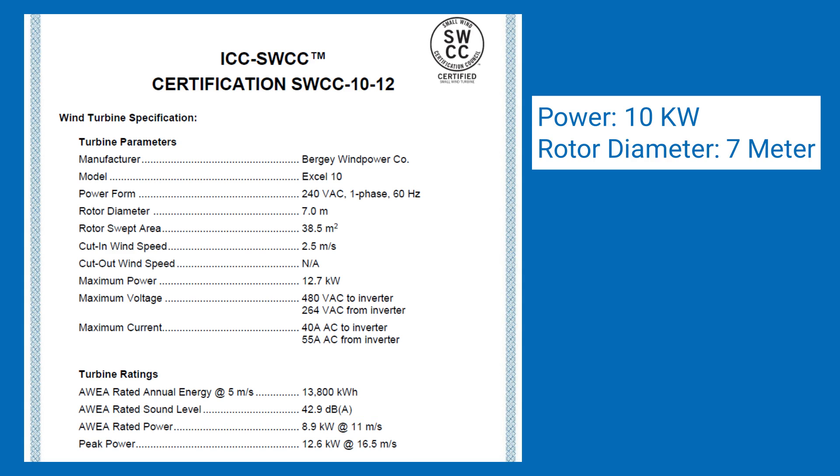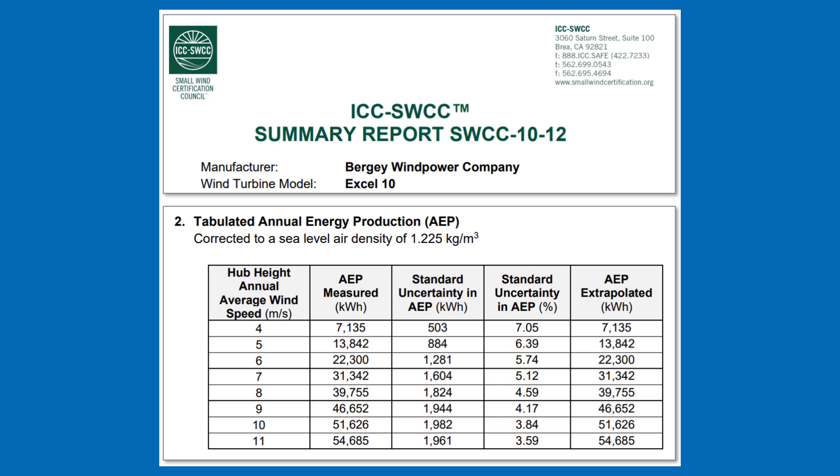This means the company now knows it needs a 10 kW class turbine with a rotor diameter of about 7 meters. As an extra tip, I recommend downloading the summary report for the wind turbine and looking at the tabulated annual energy production, or AEP. Here you can see how much electricity a small wind turbine generates at different average wind speeds. For example, at 4 meters per second the Berge XL10 would generate approximately 7,100 kWh per year, while at an exceptional 6 meters per second it could produce 22,000 kWh — showing the huge influence wind resource has on electricity production.